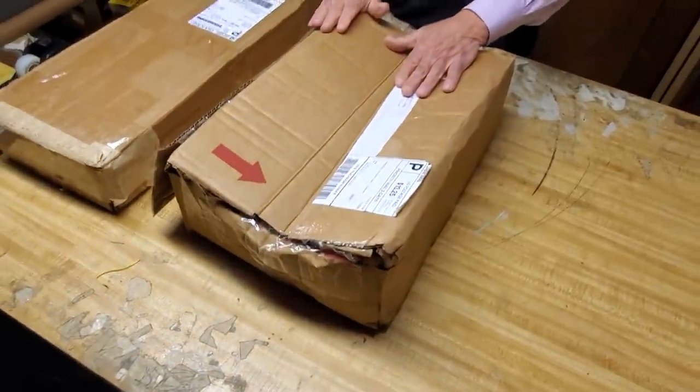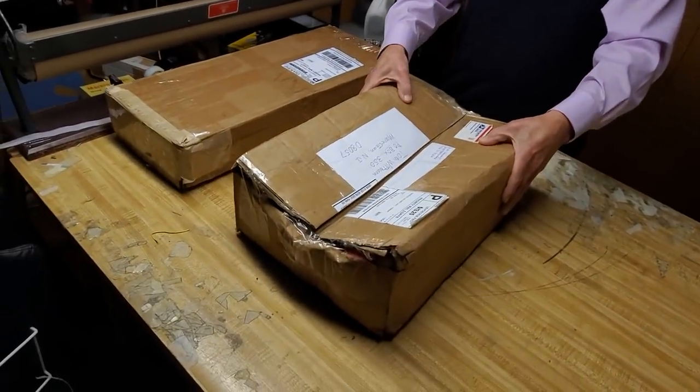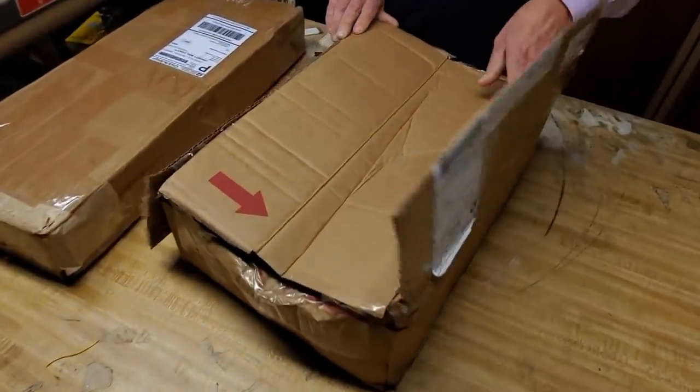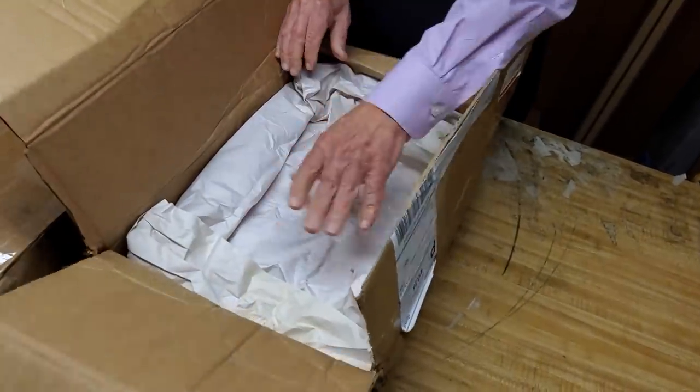Just yesterday, this box came in from a collector from Texas. He was going to sell me a small painting of Hitler and also a Luftwaffe General's car pennant — both very valuable things. I picked this box up from the post office, and this is how it looked when I picked it up. See how it's all crushed here? I thought, uh-oh, this looks like there could be some trouble. I opened the box, and at least he had flaps on here, but these flaps did not do any good for the weight that was pressed on it.